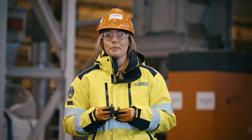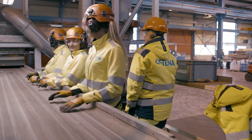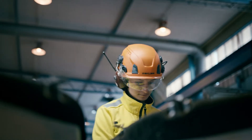Part of the sorting is done with the aid of automated processes designed by Stena Recycling's own engineers. However, many batteries look the same even though they have different contents. Therefore, part of the sorting must also be done by our knowledgeable staff.